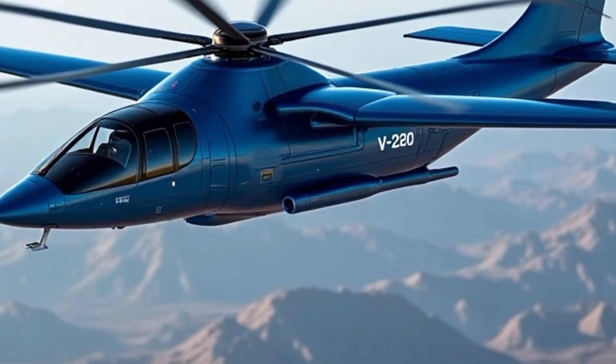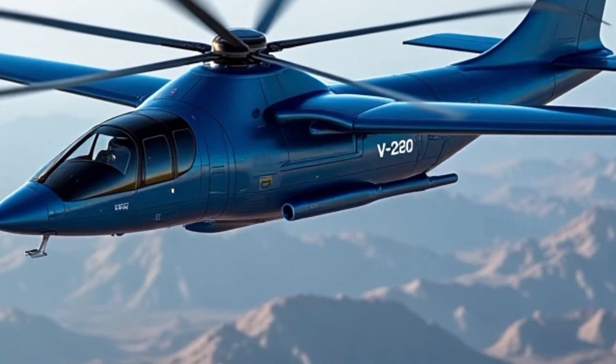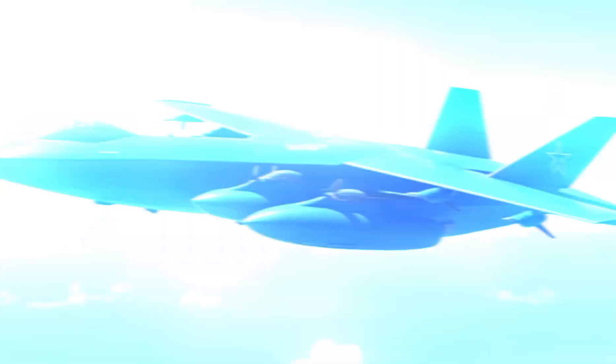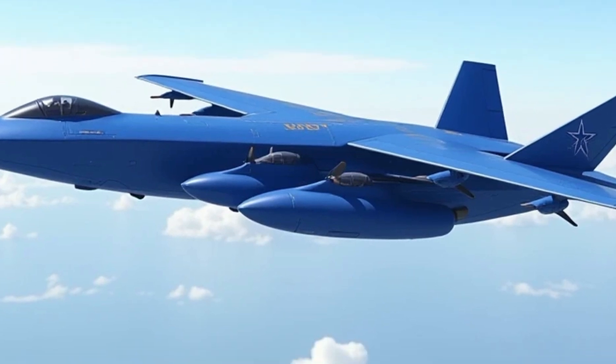the Valor has a combat range of over 500 nautical miles, making it not only fast but also highly versatile. It is built to operate efficiently in challenging environments, from urban terrains to remote combat zones.